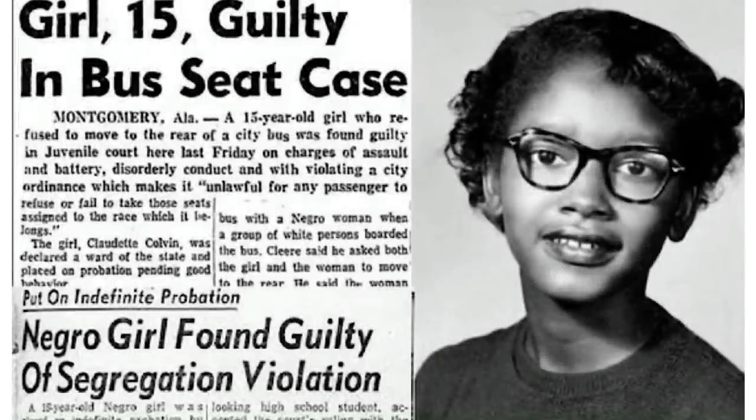Mayor Todd Strange presented the proclamation, saying: 'She was an early foot soldier in our civil rights, and we did not want this opportunity to go by without declaring March 2nd as Claudette Colvin Day.' Reverend Rembrandt added: 'I know people have heard her name before, but I just thought we should have a day to celebrate her.' Colvin could not attend the proclamation due to health concerns. At the age of 81, Colvin is now a retired nurse aide, and though the history books may not always tell it, she was definitely a pioneer of the 1950s civil rights movement.